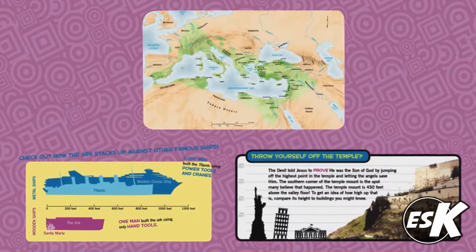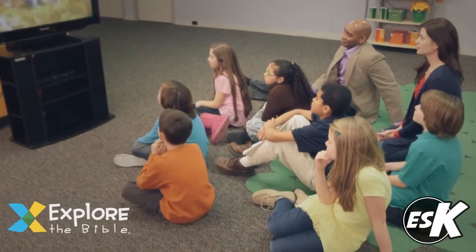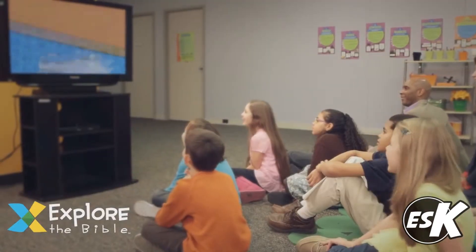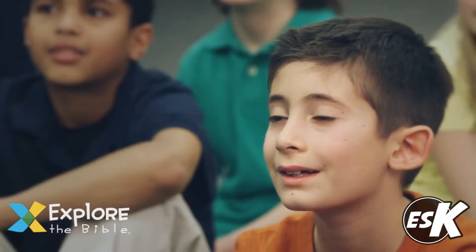They'll be engaged right away and want to know more. Each week, school-age kids will go on a fast-paced video adventure where they'll get the scoop on history and culture behind the week's lesson. This helps kids connect to biblical texts in their own lives.